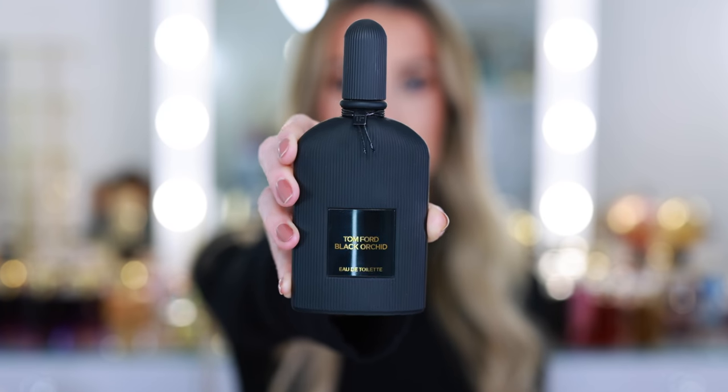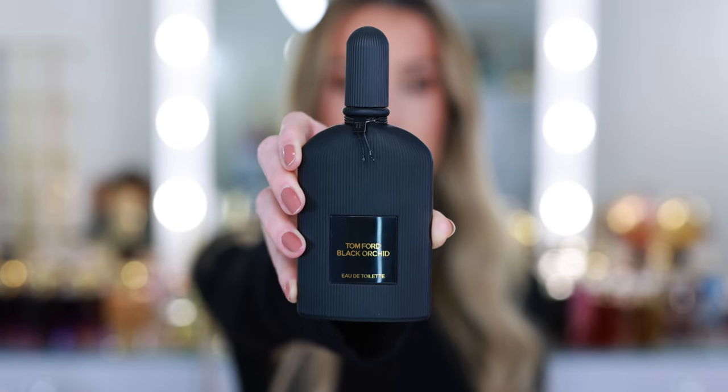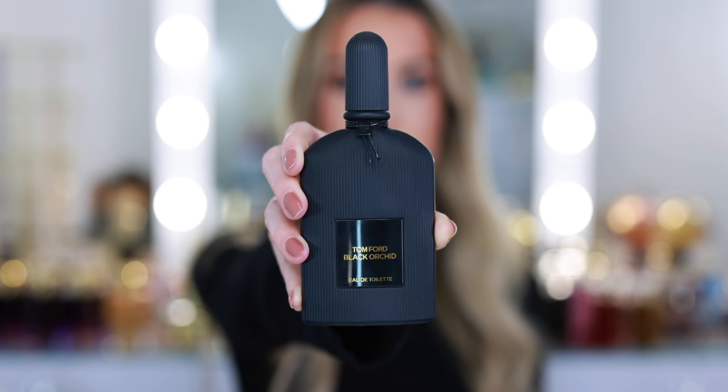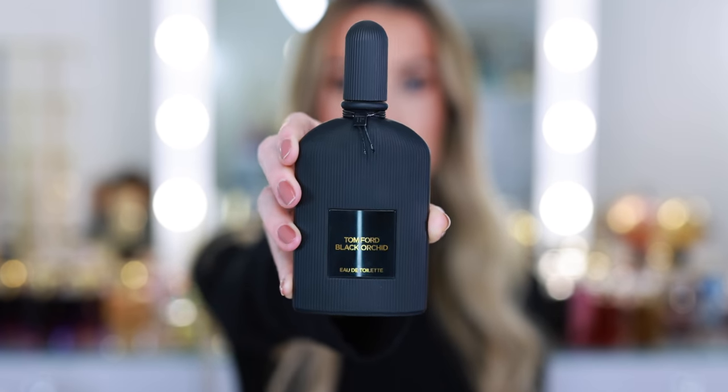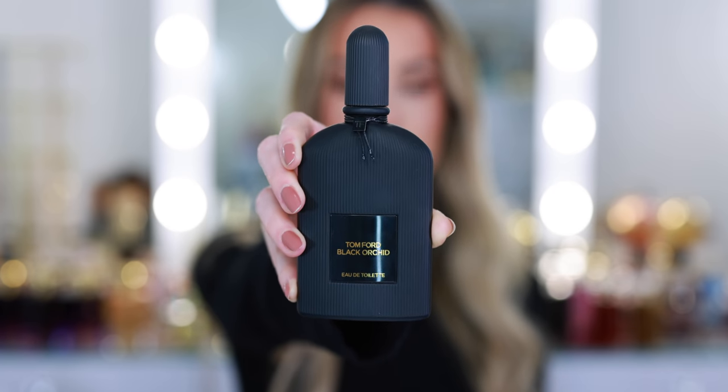The first one is Tom Ford Black Orchid, the Eau de Toilette. This is such a classic fragrance and I still really like it, but I've had it for a while now and I just never really wear it. As soon as I start to smell these fragrances — as long as it's not something I hate — I'm always tempted to add it back to the collection. I used to wear it, but my collection has grown so big that I tend to just grab what's new, what's exciting, and a lot of my classic fragrances get left behind.